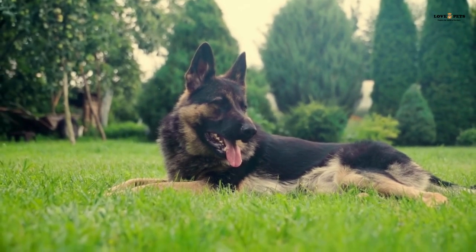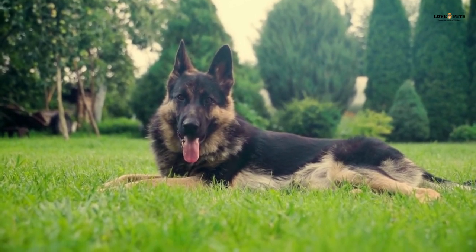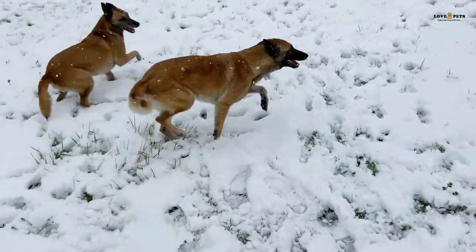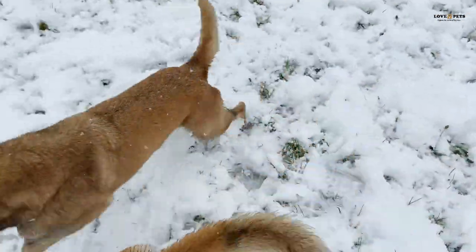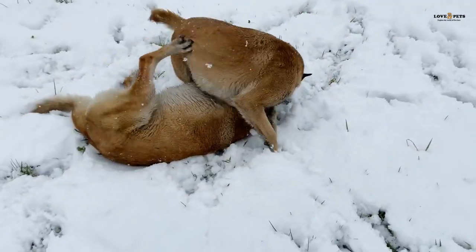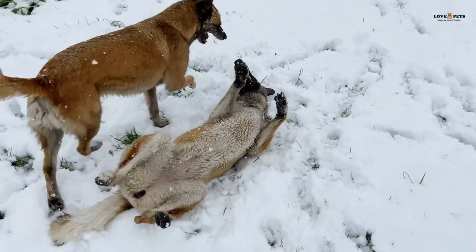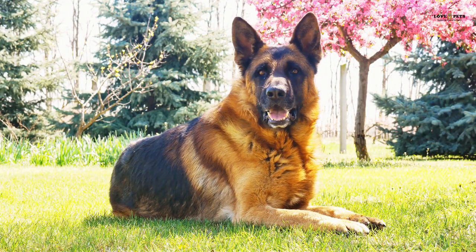Part 6: Which is the best family dog? When it comes to choosing between a German Shepherd and a Belgian Malinois as a family dog, both breeds have their pros and cons. German Shepherds are larger and have a more laid-back personality, which can make them a good fit for families with children. They are also easy to train and have a strong protective instinct, which can make them excellent watchdogs. Belgian Malinois, on the other hand, are smaller and more active than German Shepherds, making them a good fit for families who are active and enjoy outdoor activities. They are also highly trainable and have a strong work ethic, which can make them excellent at tasks such as search and rescue, detection work, and obedience competitions.